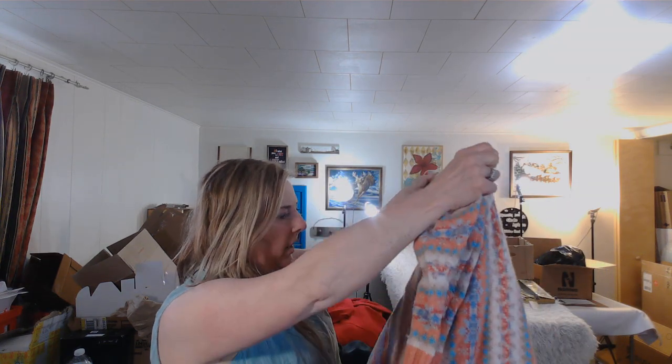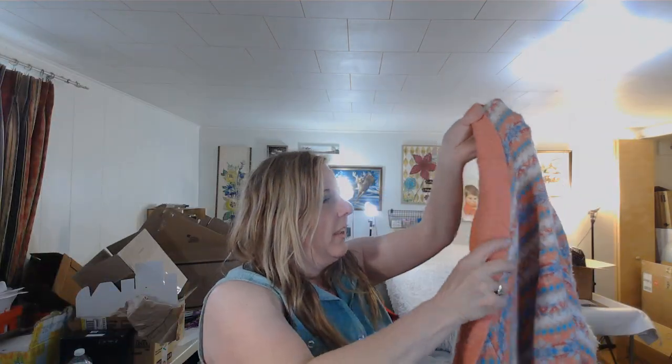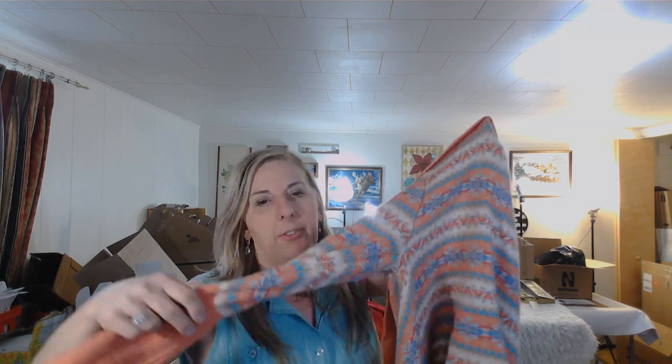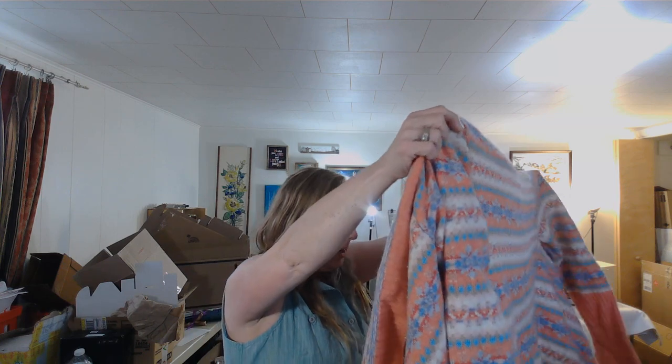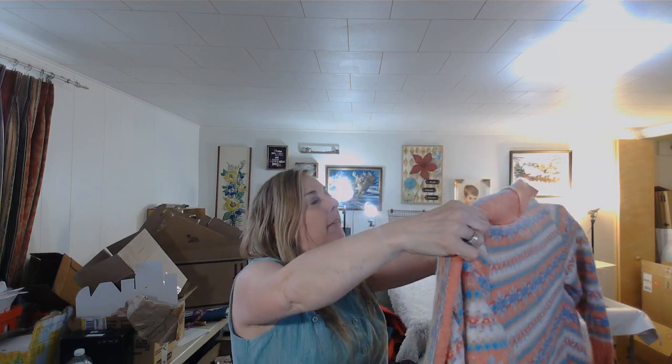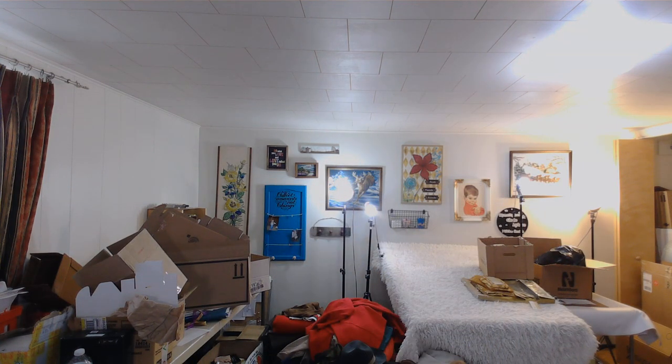This is another really cute Sundance sweater — thankfully not my size since I already kept the blue one. This is 91% lambswool, so it'll definitely sell for a decent price. The one I kept is just thermal and cheaper. This one I'll list on eBay right away.